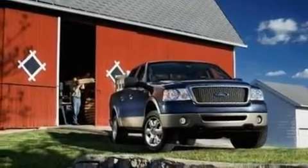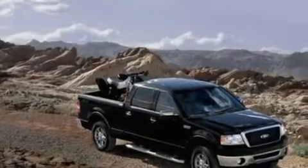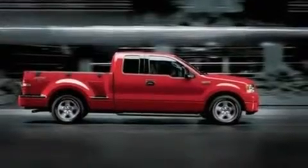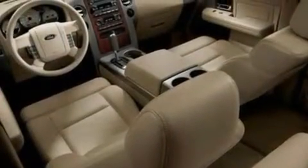Its top features and packages include full power accessories, a keyless entry system, a sliding rear window, a 4-speaker stereo system, a leather-wrapped steering wheel, a double wishbone independent front suspension, 17-inch wheels, a low tire pressure indicator, a CD player, and a trailer towing package.